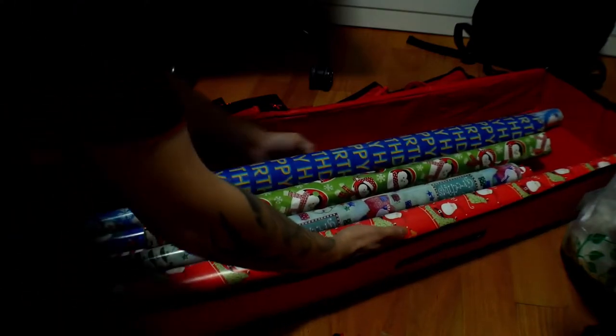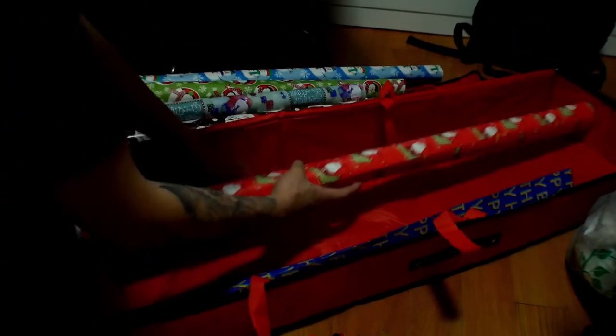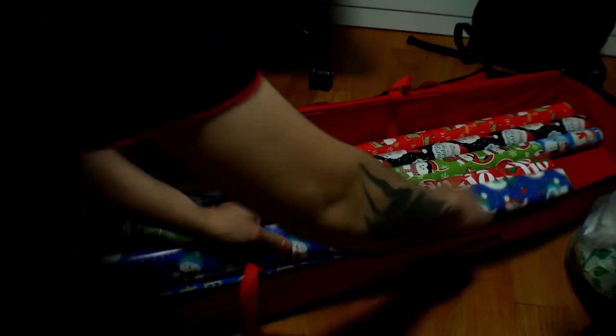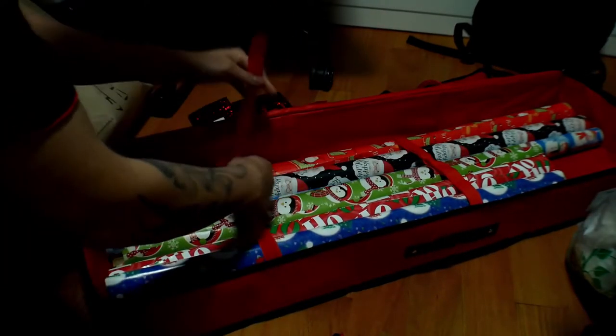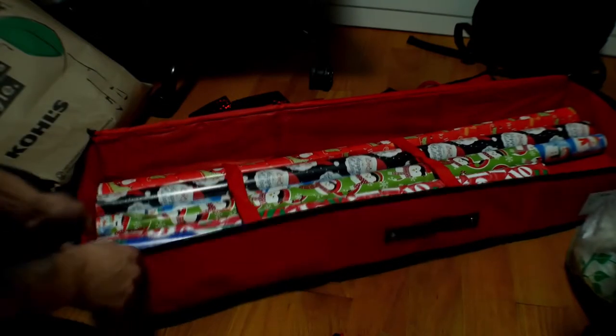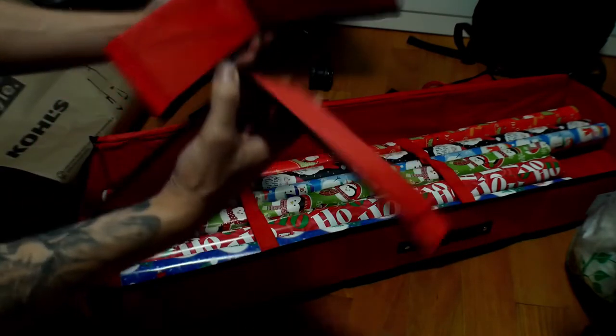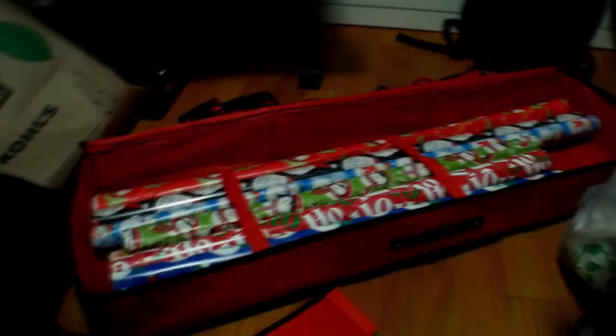I see they have velcro underneath here — I should have taken that out first. Now let's put these in. You just secure them with the velcros — pretty dope, right? Make it tight so they won't fly everywhere. They'll still slide back and forth but when you dump it out they won't all fall down.